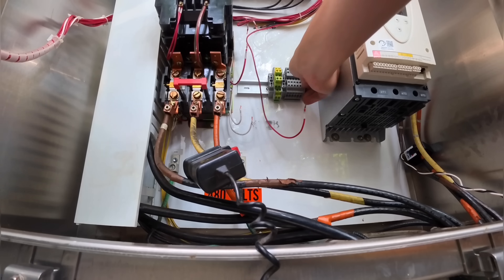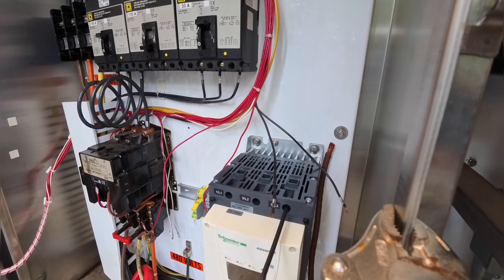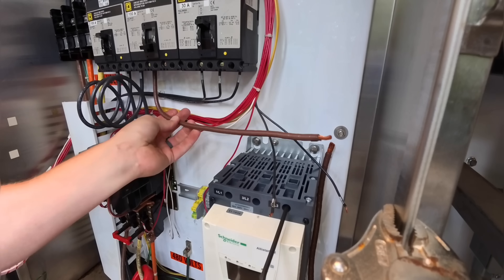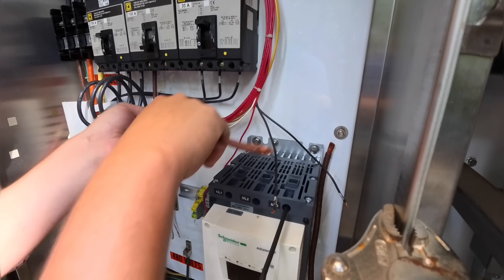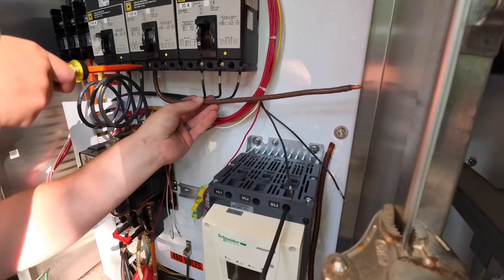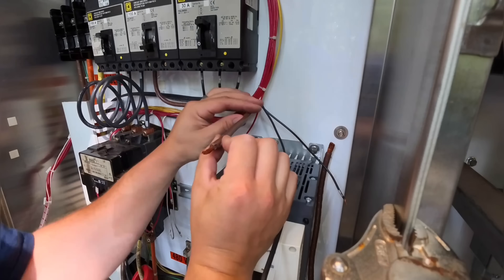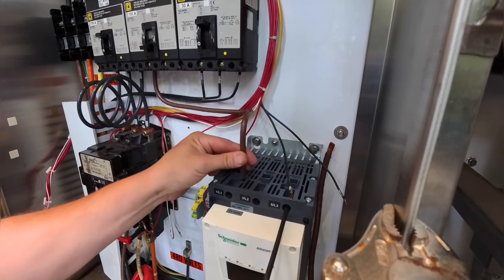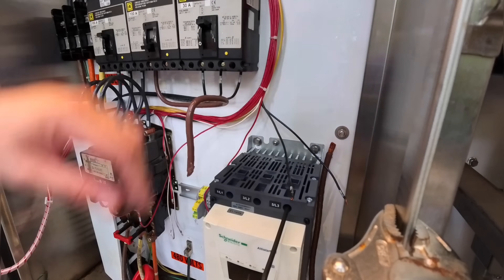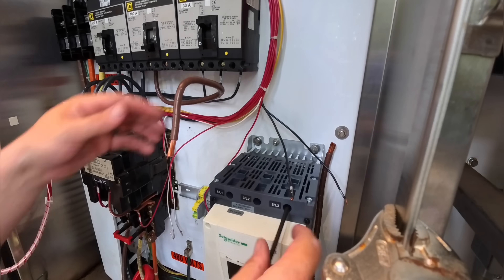The soft start I'm using here is a Schneider Altistart, but in reality, they all kind of do the same thing — they just all have slightly different features. Either way, you're doing better than a motor starter. Now I'm going to start on the line side power wiring. I'm actually reusing the old wires because they were sized correctly — I just straightened them out and recolor-coded them. I believe it's number 4 THHN, rated for 125% of the motor FLA. I know I'm a hack for reusing the wire, but there was nothing wrong with it and I did restrip the ends — the stuff was basically brand new.